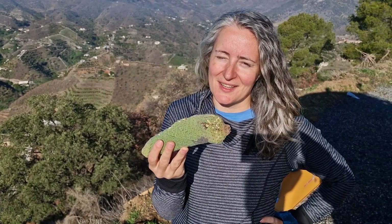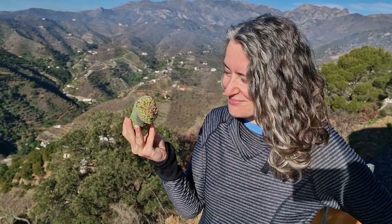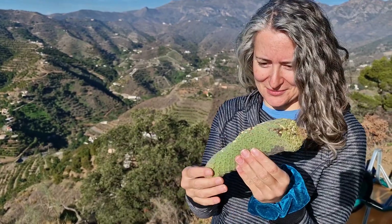Have you ever seen or tasted this fruit? This is the fruit of Monstera Deliciosa. Normally people grow this plant at home, but when you grow it in this tropical-subtropical climate that we have here, they give fruit, and this is the fruit.